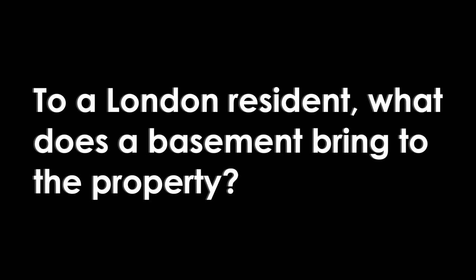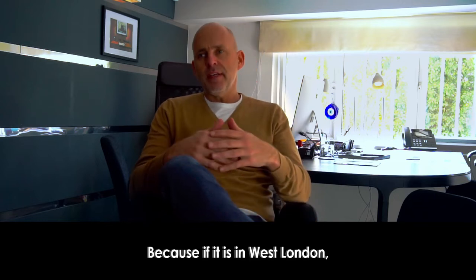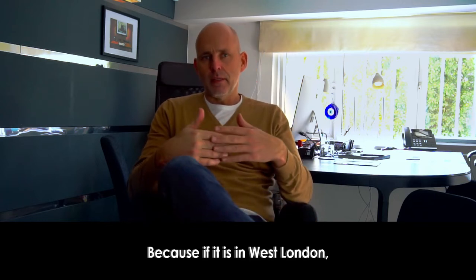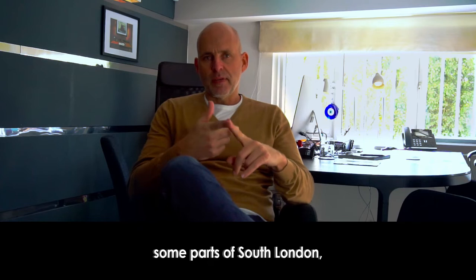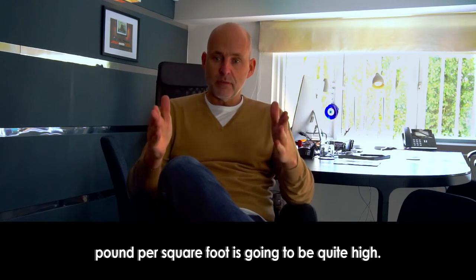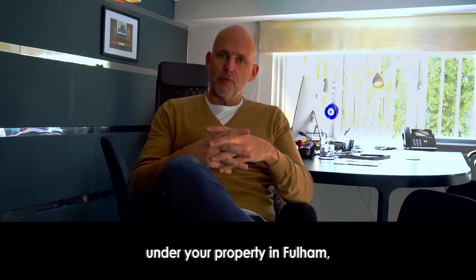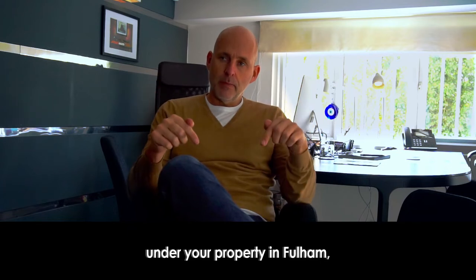To a London resident, what does a basement bring to the property? It all depends on what area the property is in, because if it is in West London, some parts of South London, some parts of North London, and Central London, the pound per square foot is going to be quite high. So if you're going to create a thousand square foot basement under your property in Fulham,